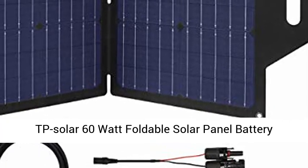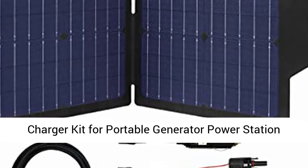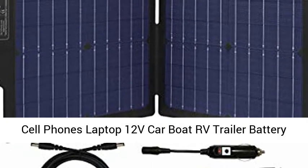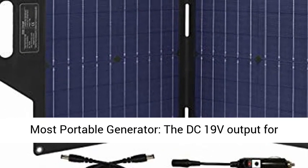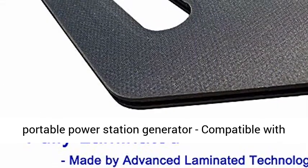TP Solar 60 Watt Foldable Solar Panel Battery Charger Kit for Portable Generator Power Station, Cellphones, Laptop, 12V Car, RV, Trailer Battery Charge. Dual 5V USB and 19V DC Output, designed for most portable generator power stations.